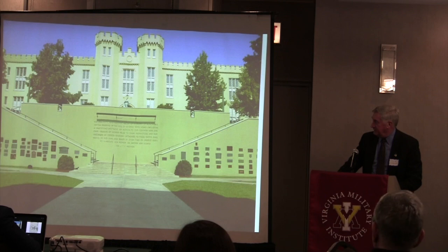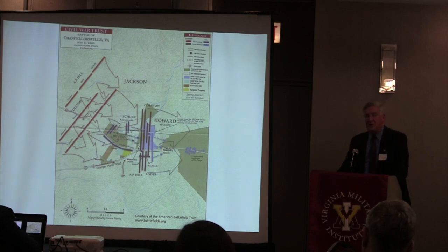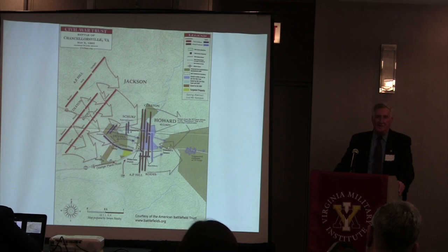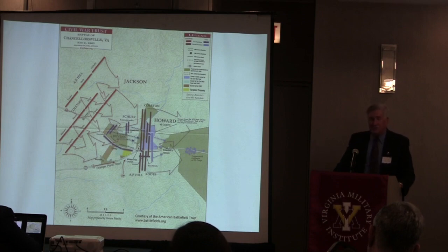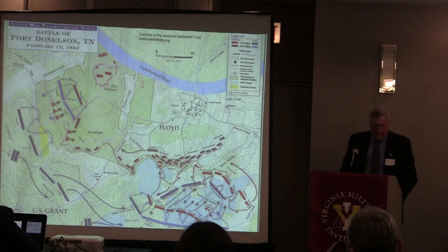Of the nearly 1,800 VMI alumni who served in Confederate forces, many had impacts in key battles. At Chancellorsville, Jackson noted the significant number of VMI leaders in his flanking column and commented to Thomas Munford, commander of the 2nd Virginia Cavalry: 'The Institute will be heard from today.' Many of the men Jackson was marching with that day were folks he had trained as VMI cadets. The first two division commanders in the attack—Raleigh Colston and Robert Rodes—were both VMI faculty members with Jackson. The third division commander was A.P. Hill, a West Pointer.